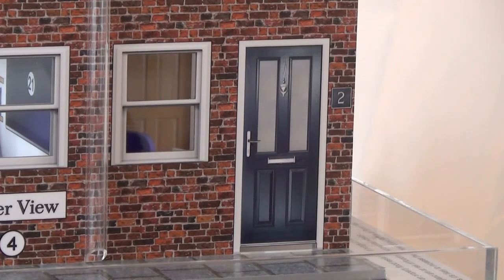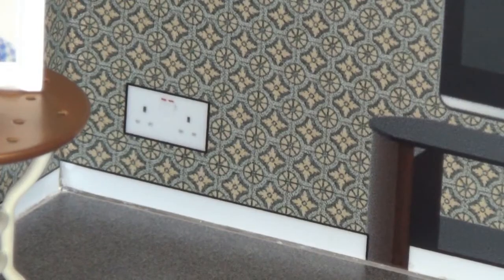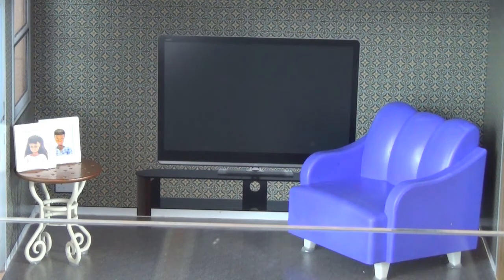First, let's look around number two. We enter the property through a conventional front door. The inside of number two Riverview is like many houses in the UK at the moment. The floor is carpeted and the walls are covered with wallpaper. The sockets are low down near the floor. The television sits on a low stand. Sentimental items, like family photographs, are arranged downstairs too.